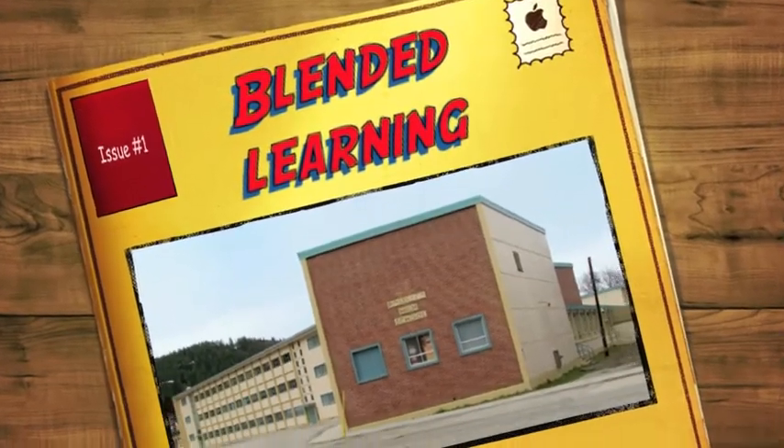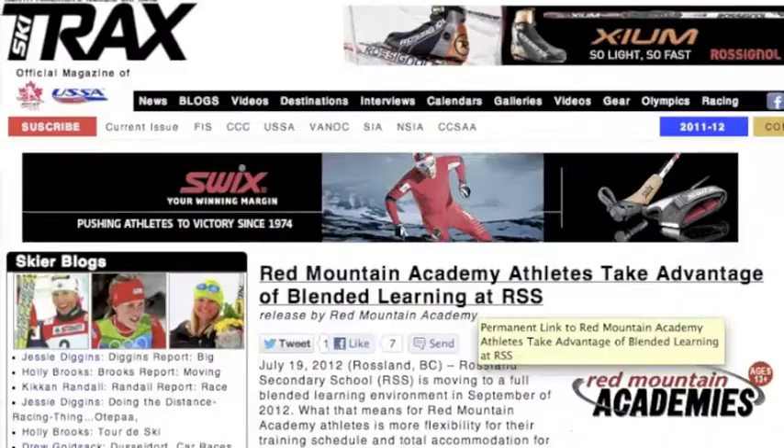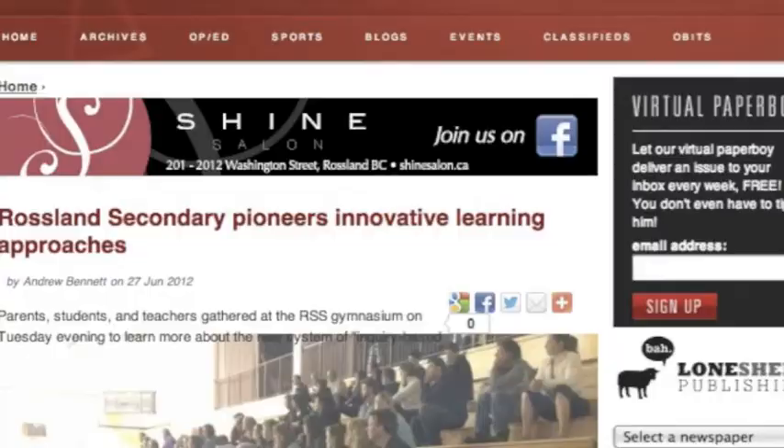Coming to your high school September 2012: blended learning. You've seen it in the news. You've heard about it on the streets. The excitement is building. Still feeling in the dark about all these new changes? Well, we'll try to shed some light on it.